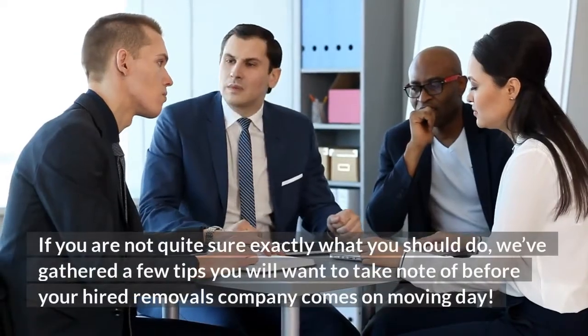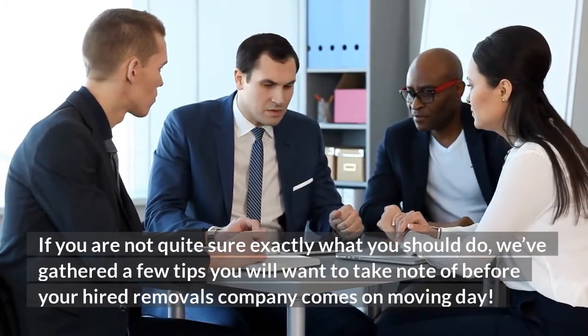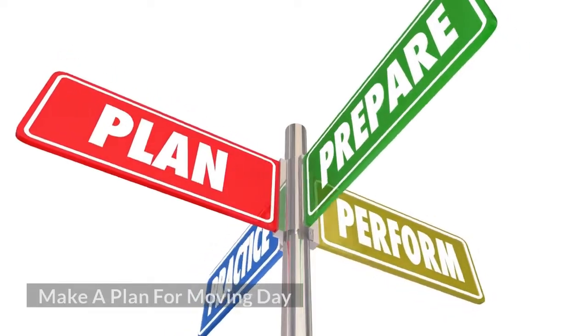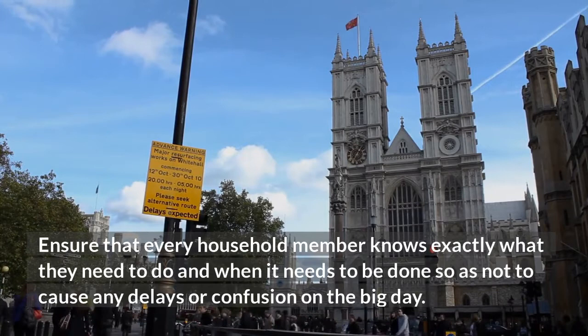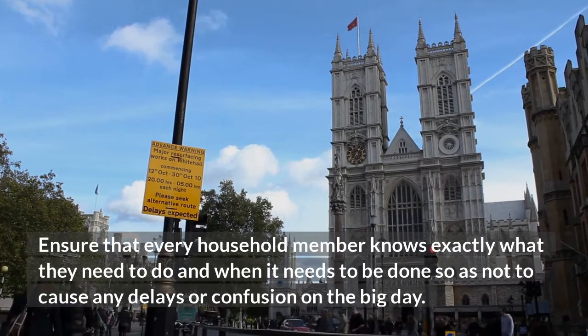If you are not quite sure exactly what you should do, we've gathered a few tips you will want to take note of before your hired removals company comes on moving day. Make a plan for moving day. Ensure that every household member knows exactly what they need to do and when it needs to be done, so as not to cause any delays or confusion on the big day.